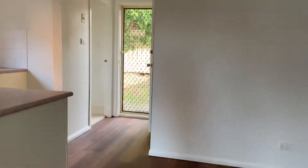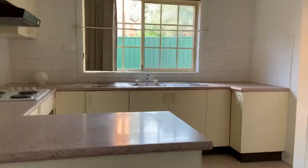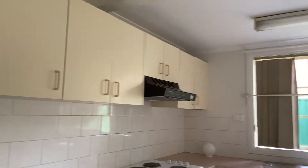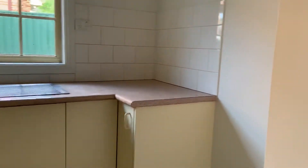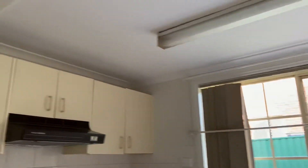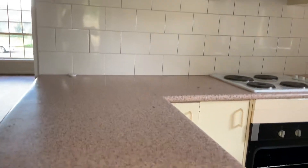As we walk through, we have the kitchen on our left. We've got lots of cupboard space, which is great, and bench space as well.